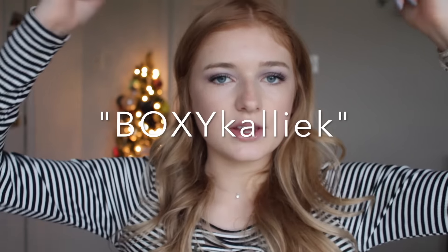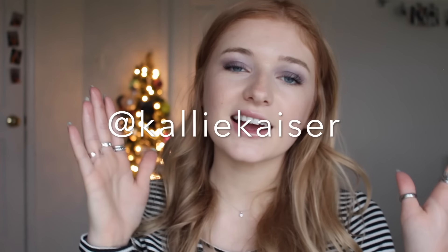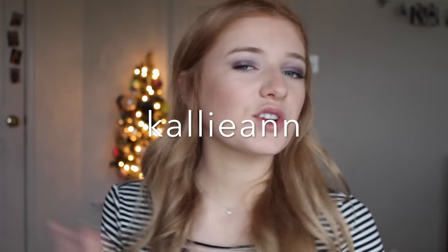Thank you guys so much for taking the time to watch this video. I really hope you enjoyed it. I love you guys so much, and I can't wait to have more videos up this month for you. Please check out BoxyCharm — I'm obsessed with it. You can check out my old BoxyCharm unboxing videos; I have a playlist on my main channel. I do have a 5% off code — it is BoxyCallyK. I'll also leave a link for their website and Instagram. My Twitter and Instagram are both at CallieKaiser, and my Snapchat is at CallieAnne. Please subscribe to my YouTube channel if you haven't already, and give this video a thumbs up. Bye guys, love you!